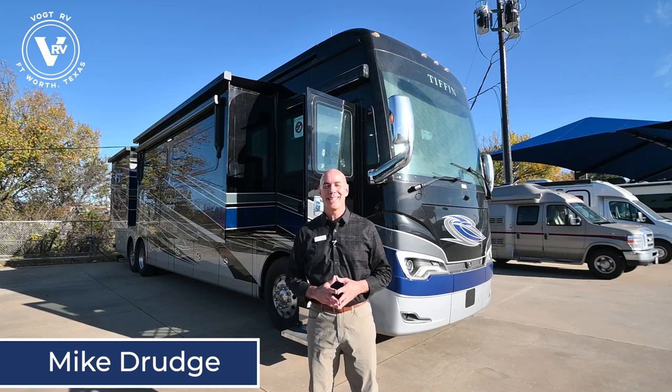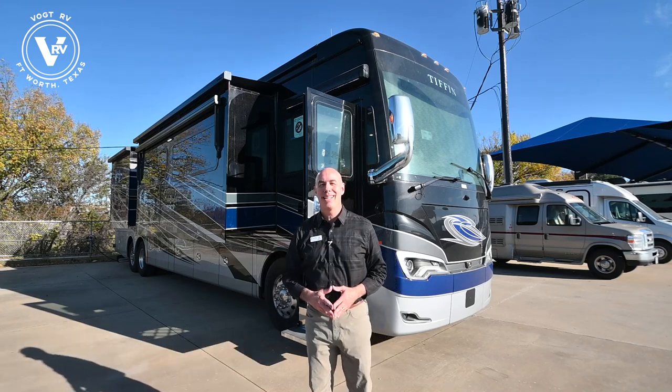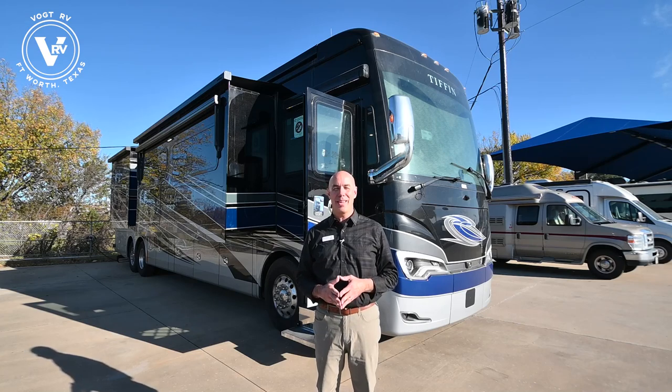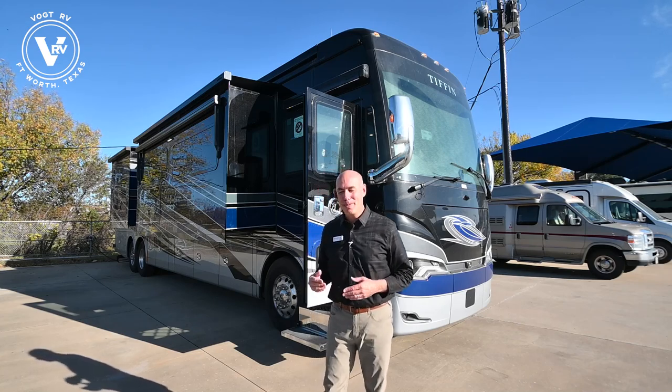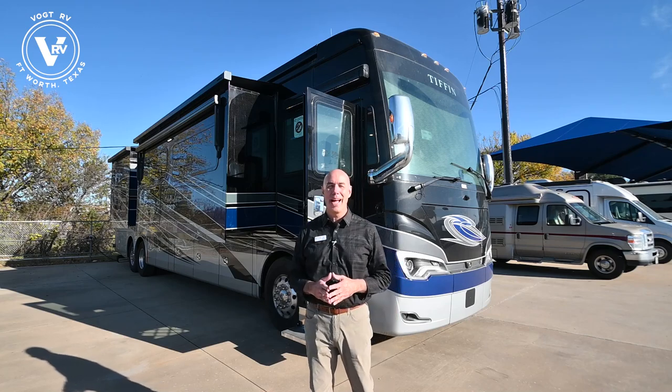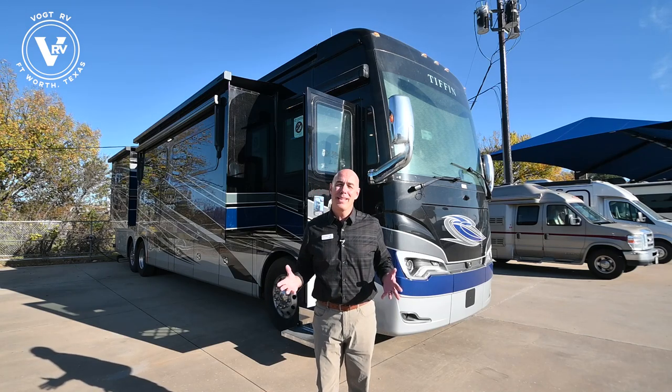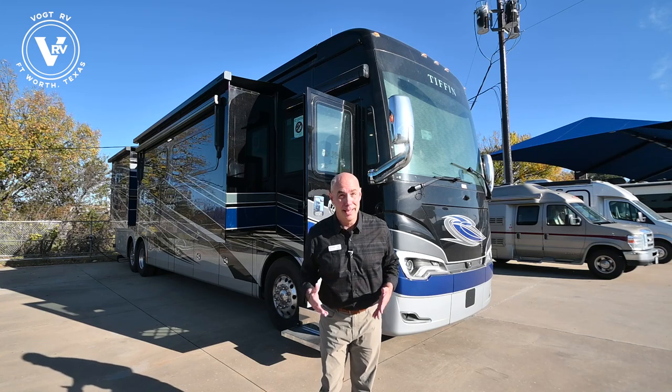Hey everybody, it's Mike coming to you from Vaught RV here in Fort Worth, Texas. Look what I have behind me - it's a 2022 Tiffin Allegro Bus 45FP. This is a beautiful coach from front to back. It's full of features that I know you're going to love. It has everything that your house has and then some.